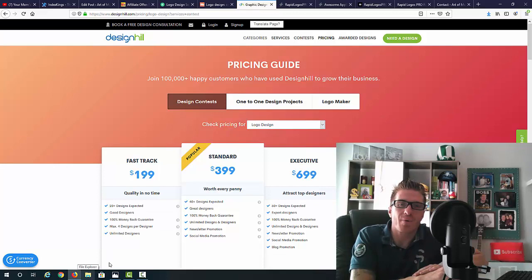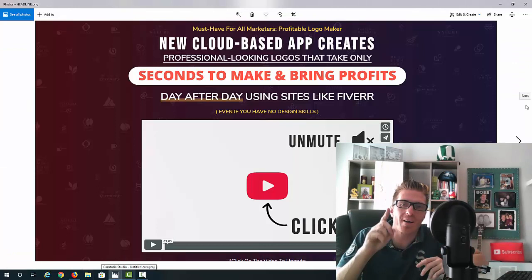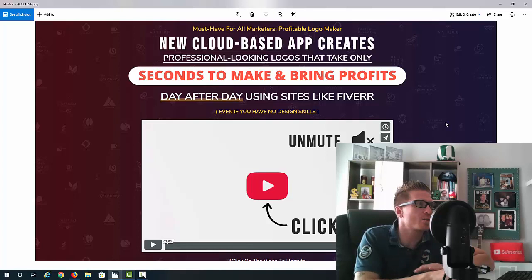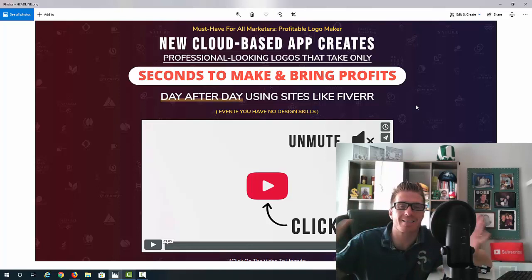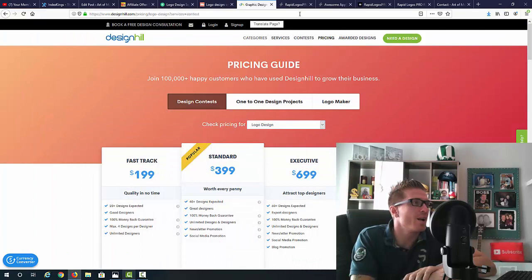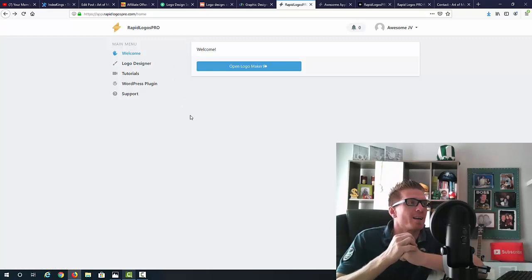Normally I would show you the sales page, but I'm doing this review one day before Rapid Logos Pro goes live so the sales page isn't ready yet. The headline reads: 'Must have for all marketers — profitable logo maker. New cloud-based app creates professional-looking logos that take only seconds to make and bring profits day after day using sites like Fiverr.' There are an endless number of sites where you can sell these logos.